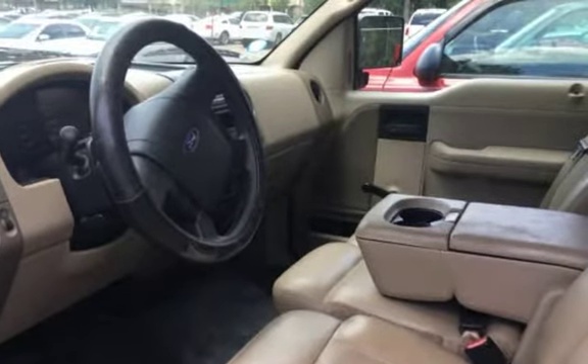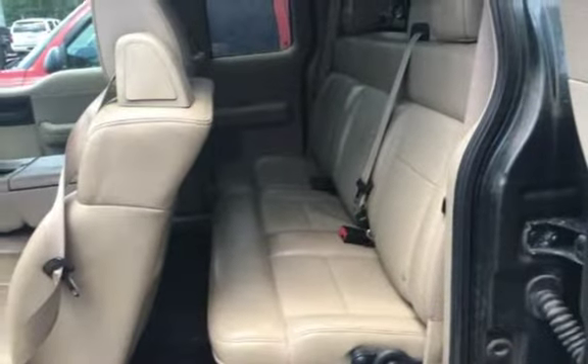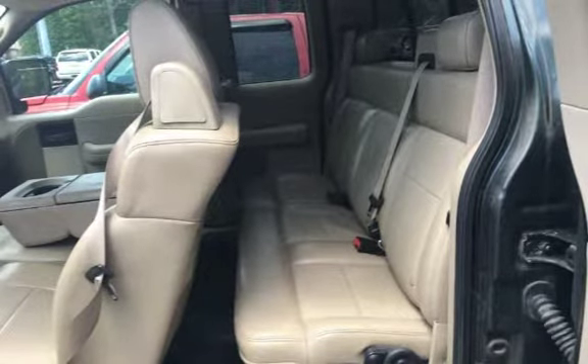Northwoods Automotive, 3733 Ashley Phosphate Road, North Charleston, South Carolina 29418. Phone: 800-43-330-0374 or 843-330-0374. Visit us at www.northwoodsautomotive.com.